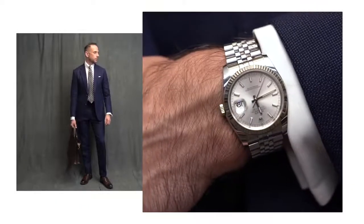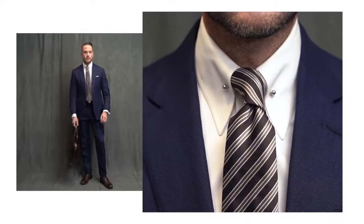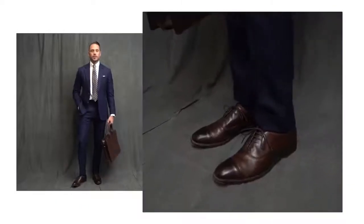First up we have a classic business look: white French cuff shirt, striped tie, cap toe shoes, leather briefcase, and crisp white pocket square.